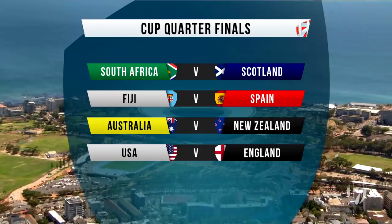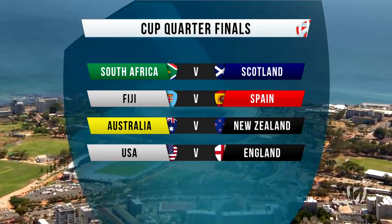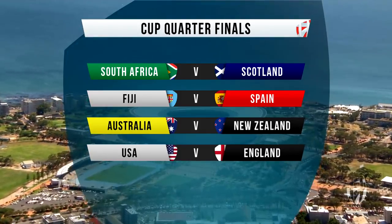This is how they're lining up in the cup quarter-finals. South Africa will play Scotland, Fiji against Spain, Australia against New Zealand, and the USA will play England. Some great match-ups in the top fight.